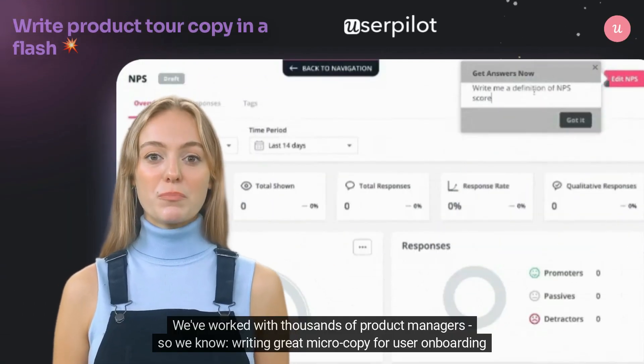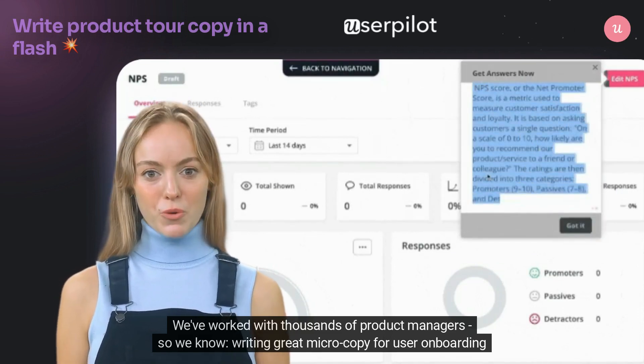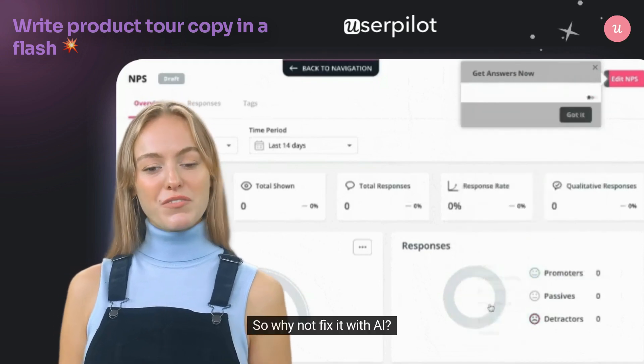We've worked with thousands of product managers, so we know writing great microcopy for user onboarding is hard. So why not fix it with AI?